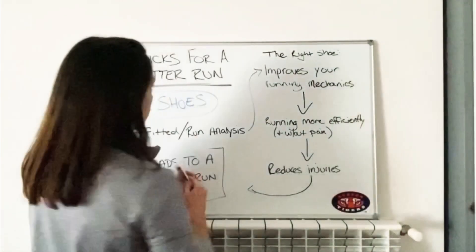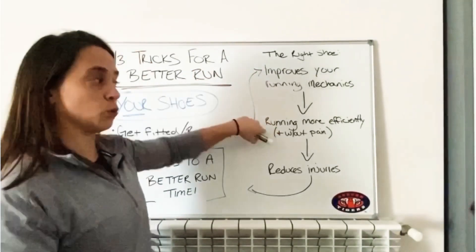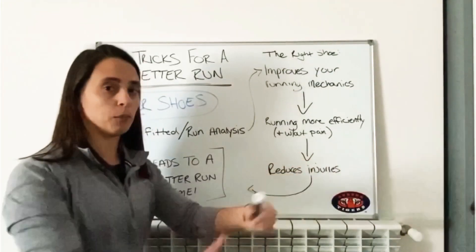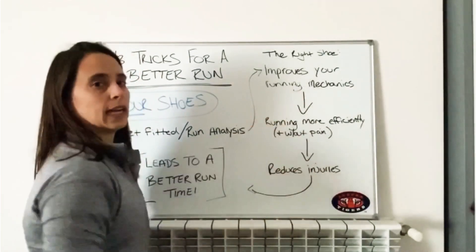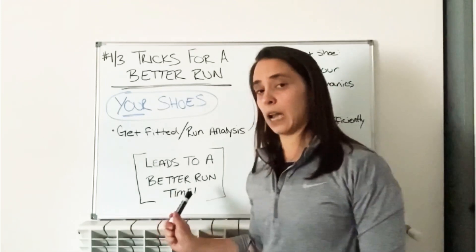Once you get the right shoe, it improves your running mechanics, which is going to help you run more efficiently and possibly without pain if you were having discomfort from the wrong shoe before. This is going to reduce injuries and reduce wear and tear on the body, so all of these things over time can lead to a better run time.